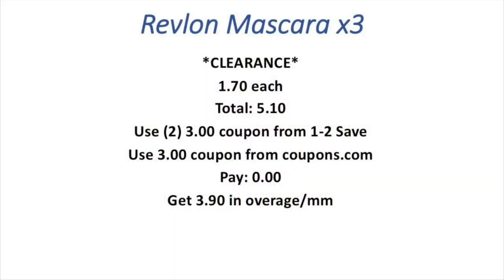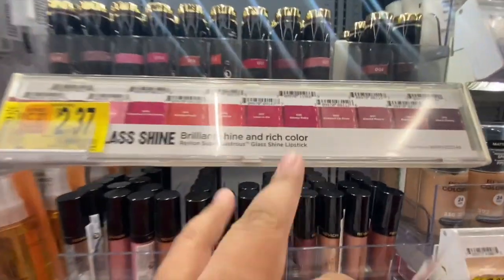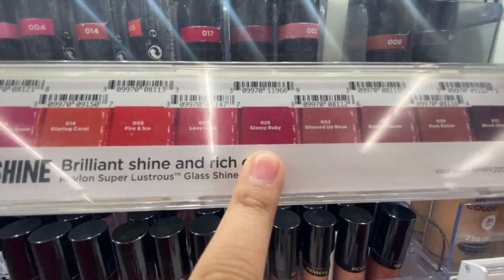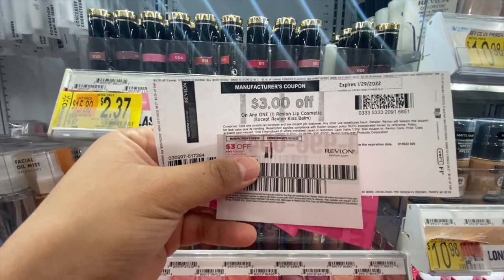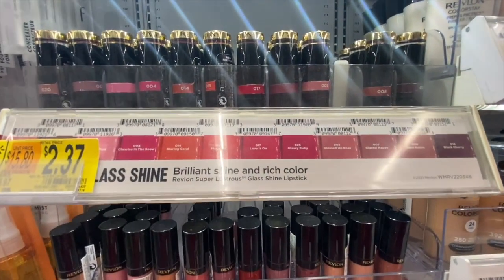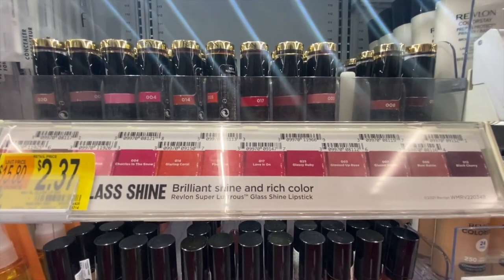Next I'm picking up two of these Revlon lipsticks — the glossy ruby ones because they're cheaper at a dollar and 74 cents. Two of them will equal three dollars and 48 cents. I'm using one three-dollar-off-one coupon from the One to Save insert and one three-dollar-off-one from Coupons.com. That will leave them completely free and give me two dollars and 52 cents in overage.